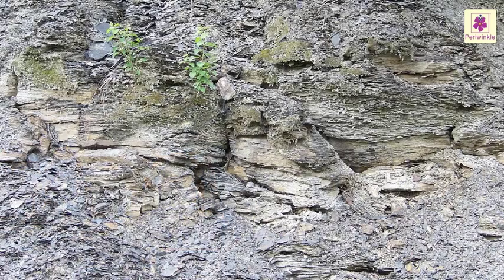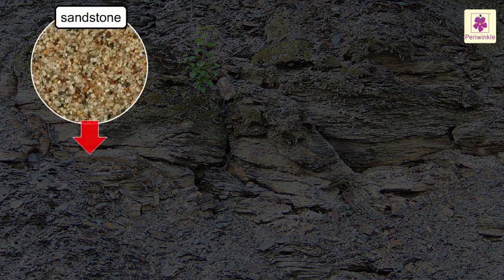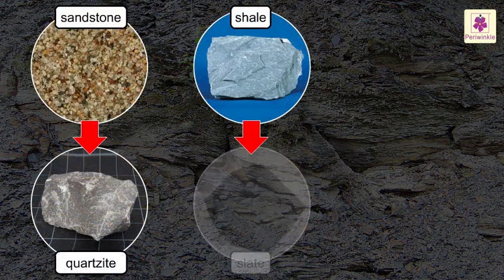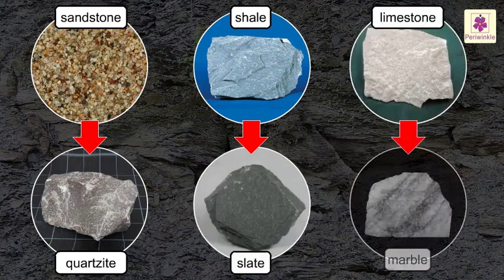If a rock is tightly pressed and heated for a few million years, it can turn into a new kind of rock. For example, sandstone becomes quartzite, shale becomes slate and limestone becomes marble.